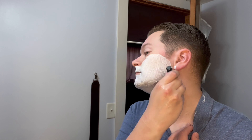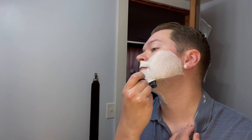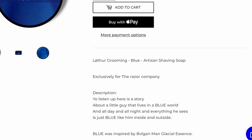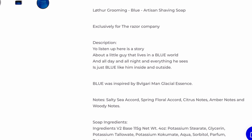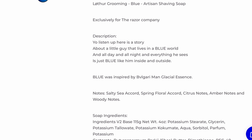I've returned to the Razor Company website to look up the exact scent notes, which are: Salty Sea Accord — check. Spring Floral Accord — maybe. Citrus notes — possibly. Amber notes — should be. Woody notes — could be. Honestly that sea accord is so dominant. And this is the V2 base, by the way.